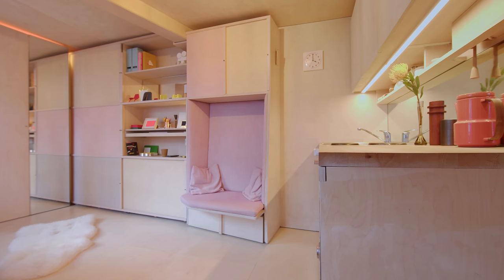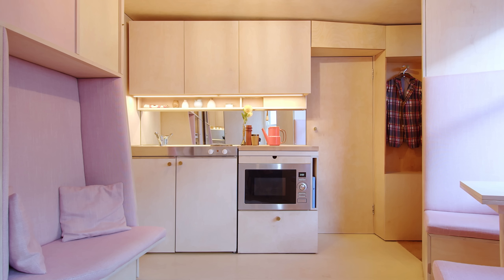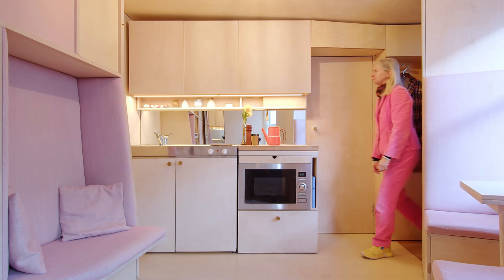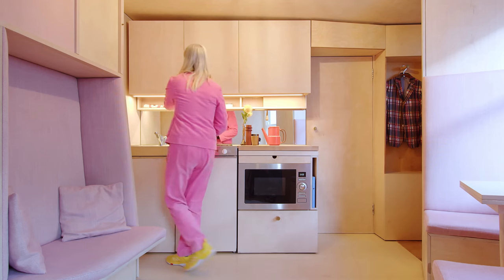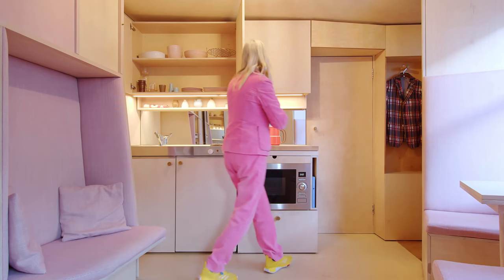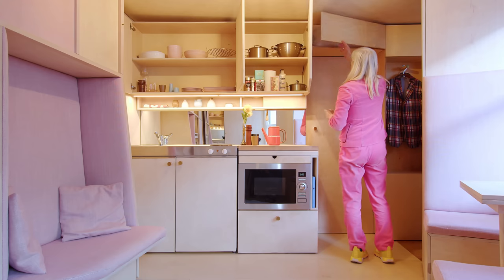Everything in here is made from ply. It feels like a sort of borderless space. We worked with the existing kitchen sink and setup that was there because it was actually really functional. We covered it with ply doors so it blends very much with the rest of the space. It has an integrated fridge and cooking island, and on top there is storage for all your kitchen utilities, pots and pans, etc.